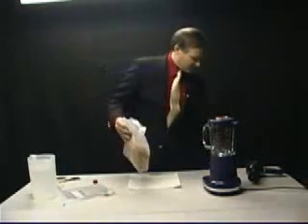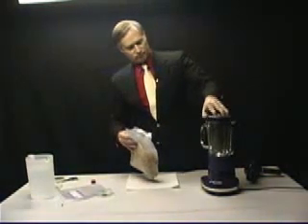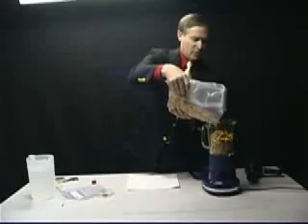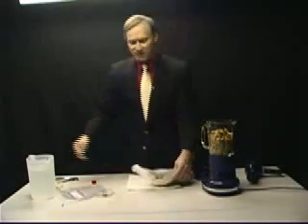We'll take the box out of the way. We'll try to use most of the flakes so that we can get a maximum concentration of iron for you to see, although you'll be able to see them on just half the bag.